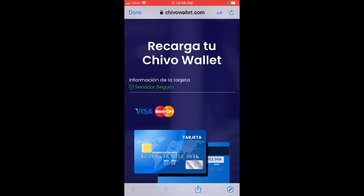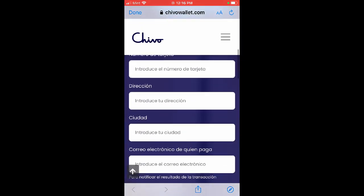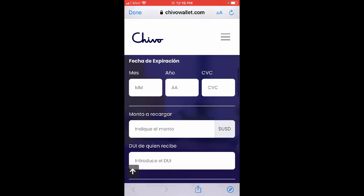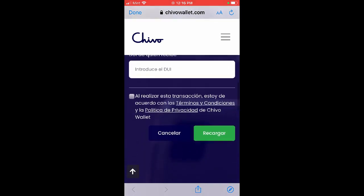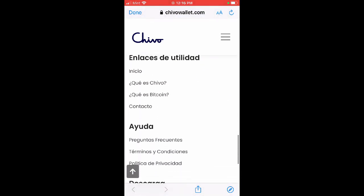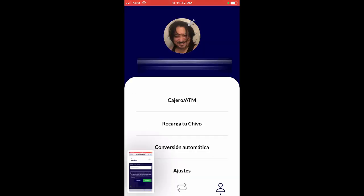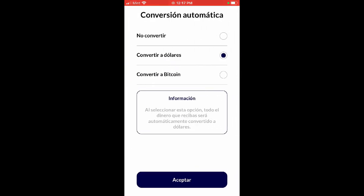If you want to add funds and link your Chivo Wallet, you can use a debit card, bank account, or any other method you might consider to back it up, so you have funds linked to your Chivo account. You can do that in the app or on the computer. There are other ways to recharge your account - through the ATM, deposits in person through the Chivo points or kiosks, or through the Chivo website.